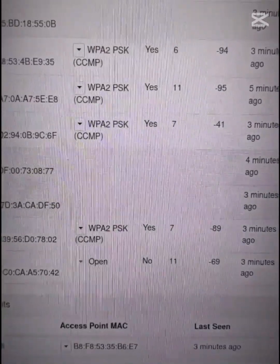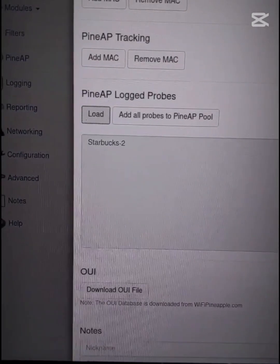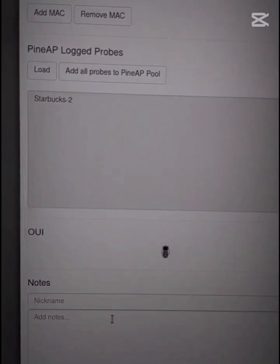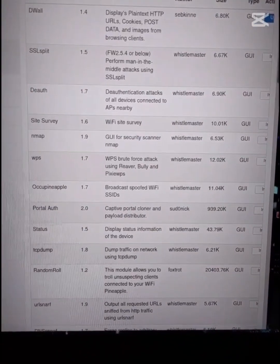It can be used to scan and attack networks. You can add their MAC address to track clients. You can load access points that they've previously connected to. You could try to force a connection by creating a honeypot using the name of an access point the target has previously connected to. And there's a ton of modules you can install to the device.